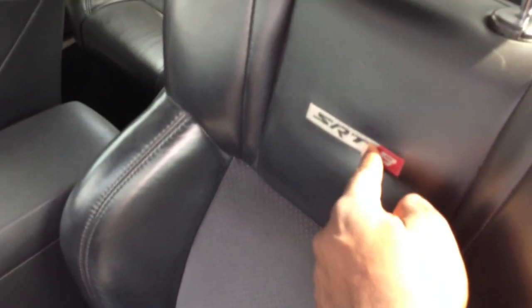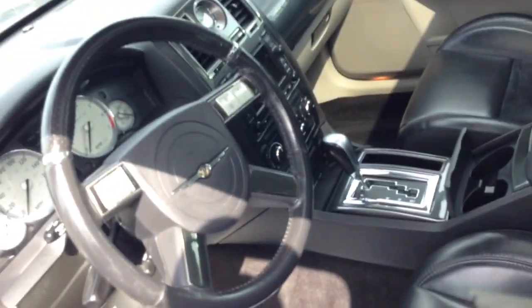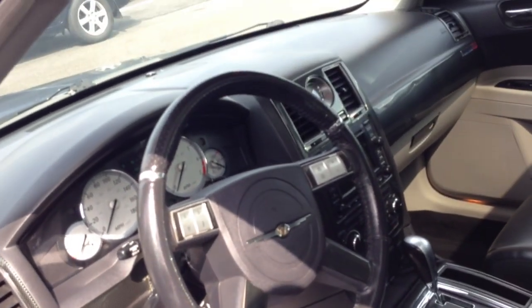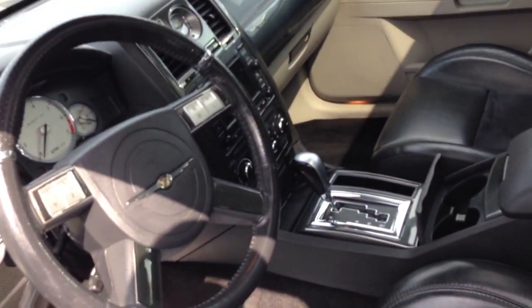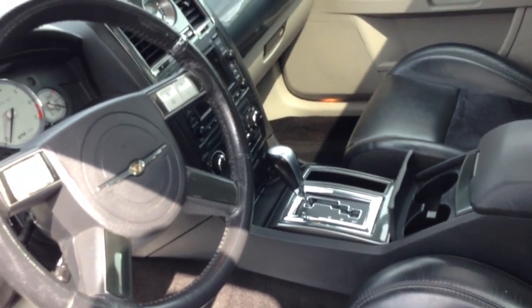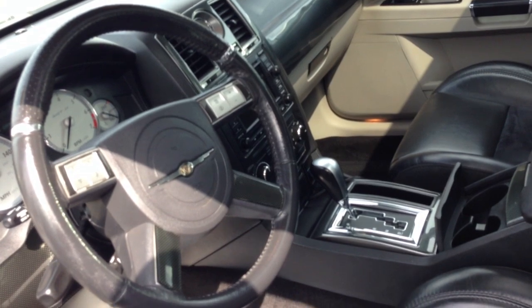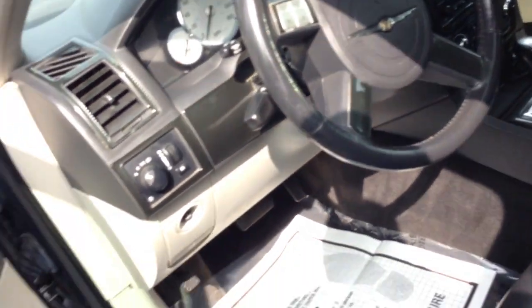Another thing with the new car — I'm a little disappointed that it says SRT but it doesn't say the eight. Chrysler really thought of everything when they made this car. Everything they could possibly do for 2004, 2005 — that time frame — this car had everything.